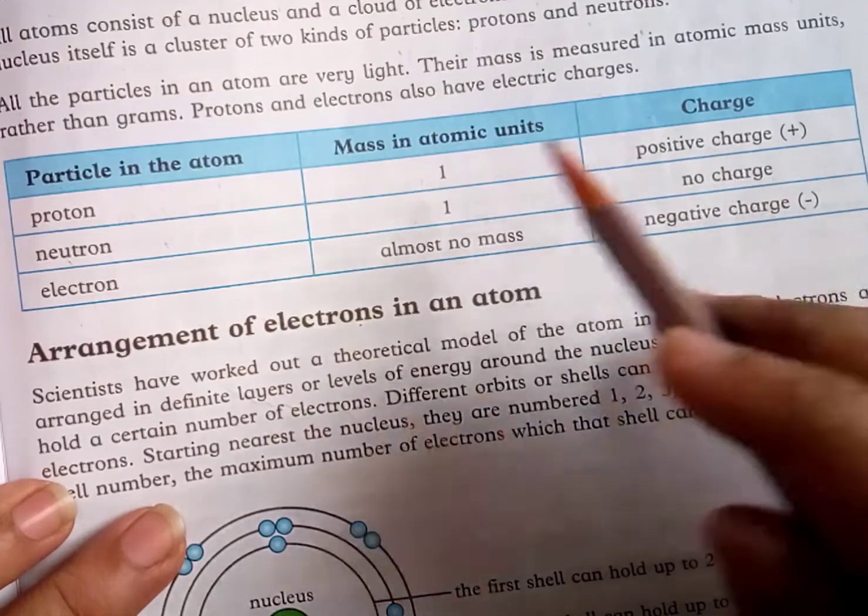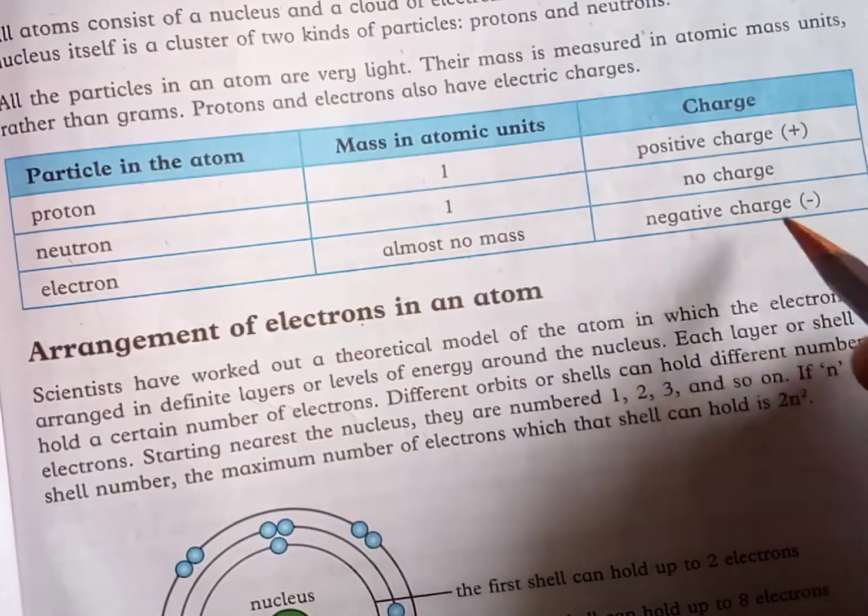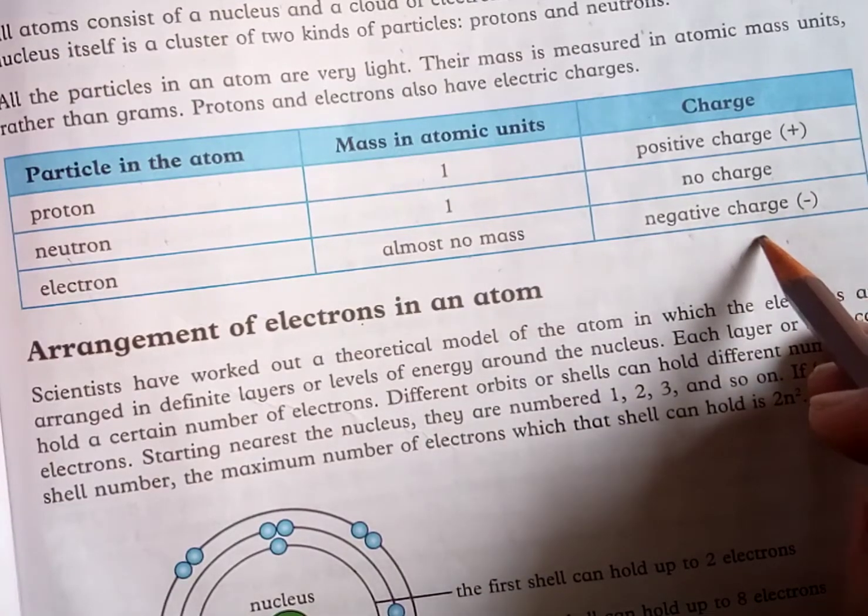A neutron has no charge. An electron has almost no mass and carries a negative charge.